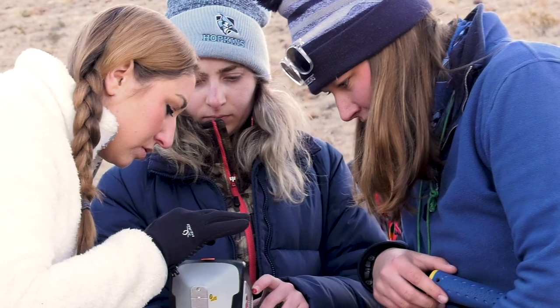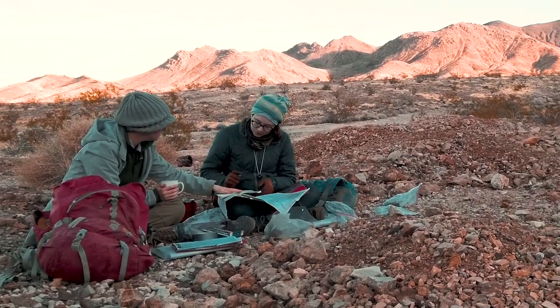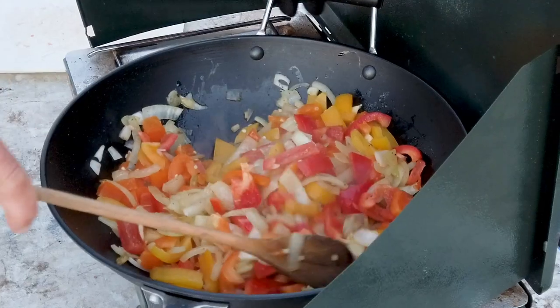You get to learn all of these field techniques while also just being in an absolutely beautiful place, hanging out with great people, and shockingly eating very good food.